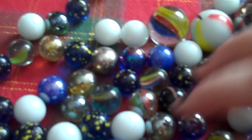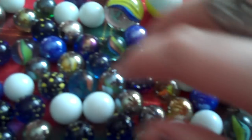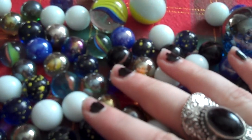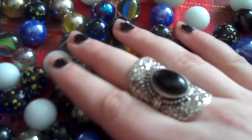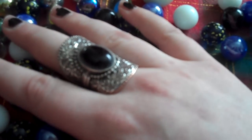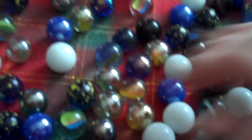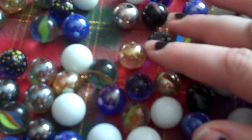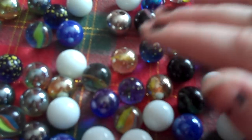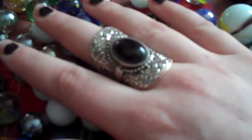Hi guys. This is Gothic Whispering. And today I am going to be playing with marbles. I just love the sound that these marbles make. And all the colors are really pretty as well, but the sound is so awesome.